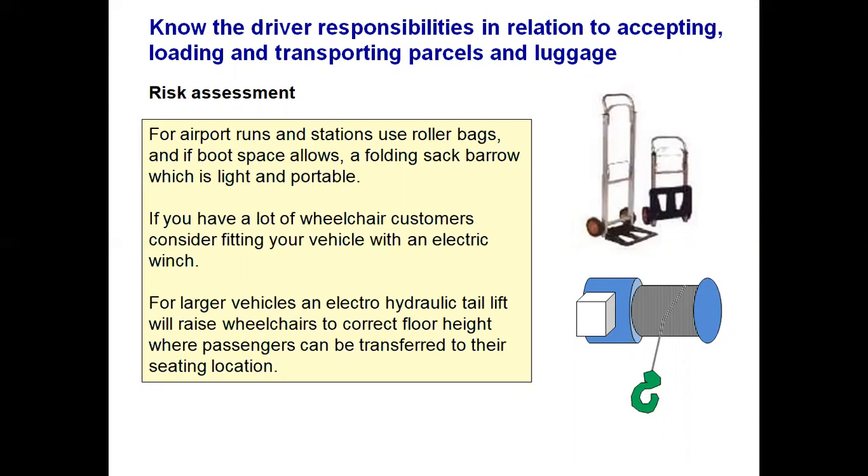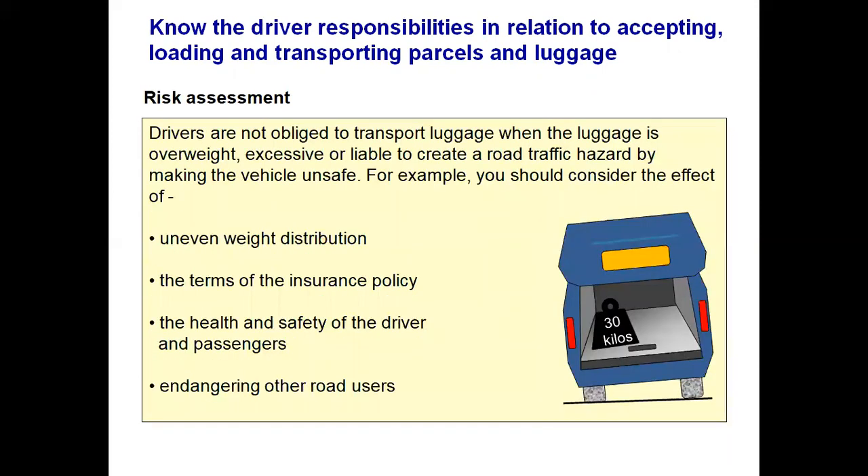Drivers are not obliged to transport luggage when it is overweight — because you could injure yourself or cannot secure it properly in your boot — or excessive and liable to create a road traffic hazard by making the vehicle unsafe or affecting your steering. Should you manage to load a fairly heavy load, centralise it and do not put it on one side of the vehicle, as this will definitely affect steering and control. Consider the effects of uneven weight distribution, the terms of your insurance policy, the health and safety of yourself and your passengers, and the danger to other road users.